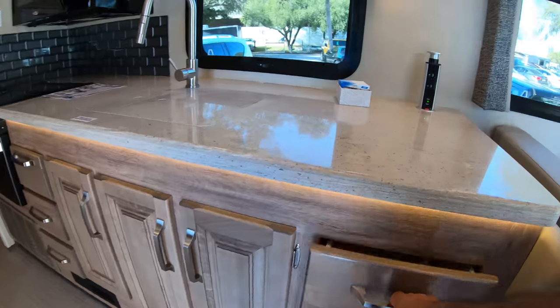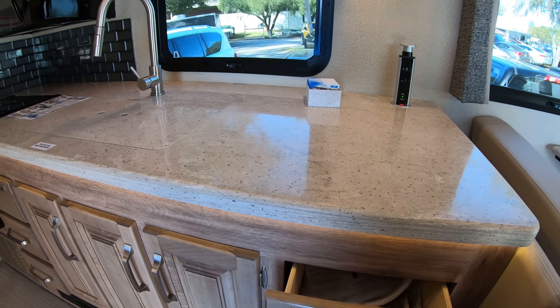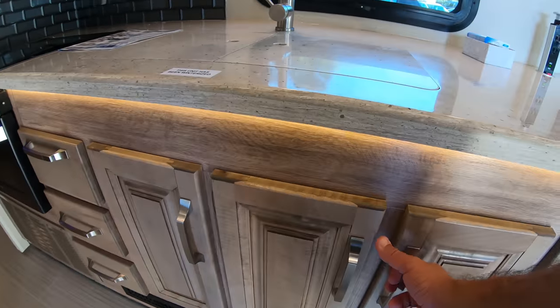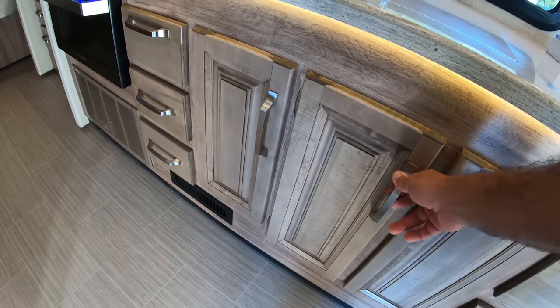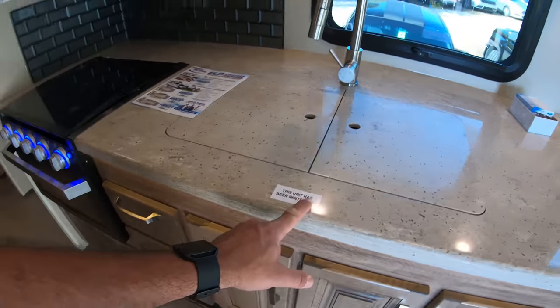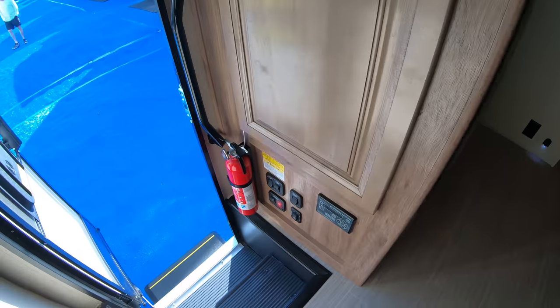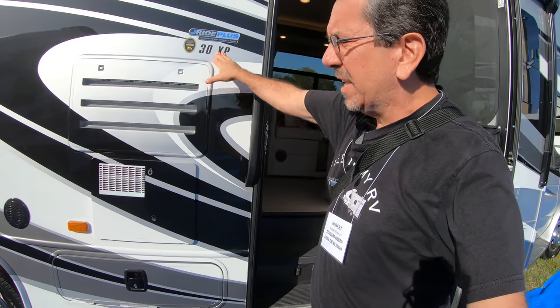Let me check the quality of the drawers and storage — it's pretty good. It's not soft-closing, but it's not one of those where you feel like you're about to break them when you open them. This unit has been winterized. And here's like a coat closet to put your stuff. Electronic leveling. That is the Jayco 30XP.